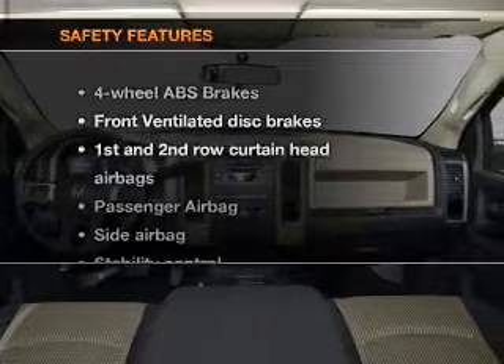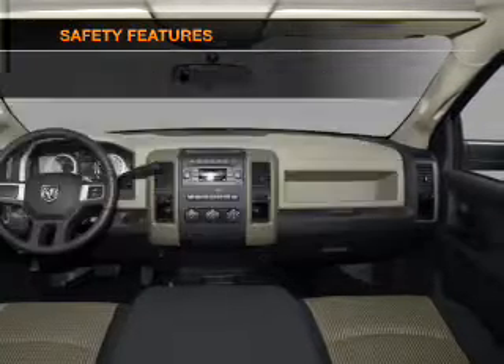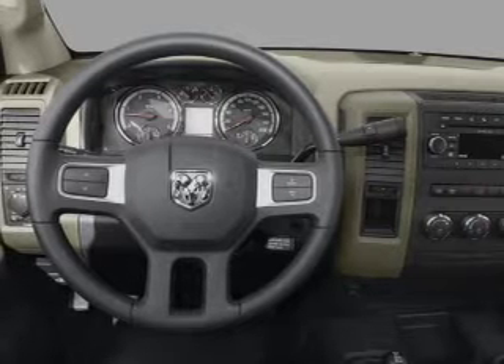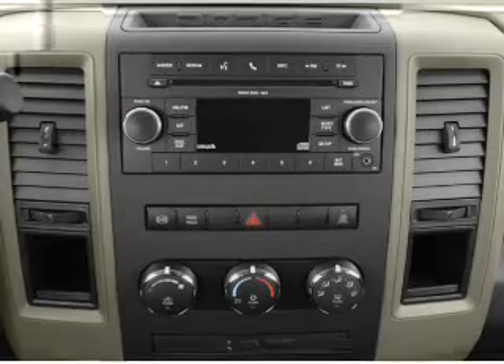If safety is a high priority, rest assured knowing that these top safety components are included: front ventilated disc brakes, curtain head airbags, passenger airbag, side airbag, stability control, and low tire pressure warning.